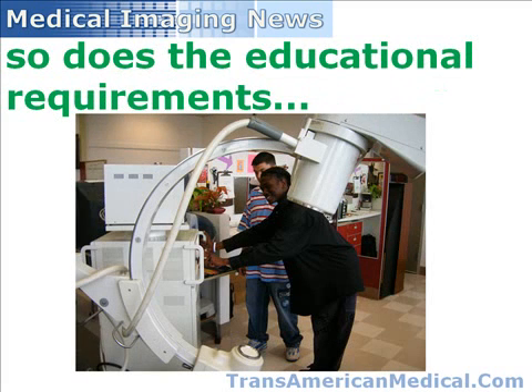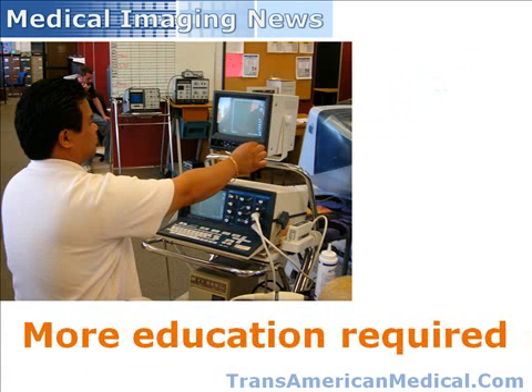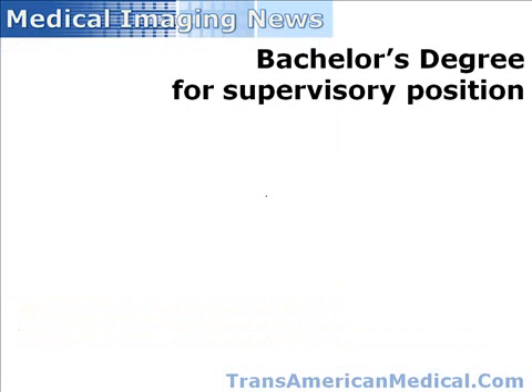The B-Met profession has begun to follow the path of many other professions, both within and outside of the medical field, where more and more education is required to obtain a job and or advance within a certain category. B-Mets report that employers are beginning to require bachelor's degrees for advancement to a supervisory level, or even, in some cases, to become employed as a B-Met within some institutions.